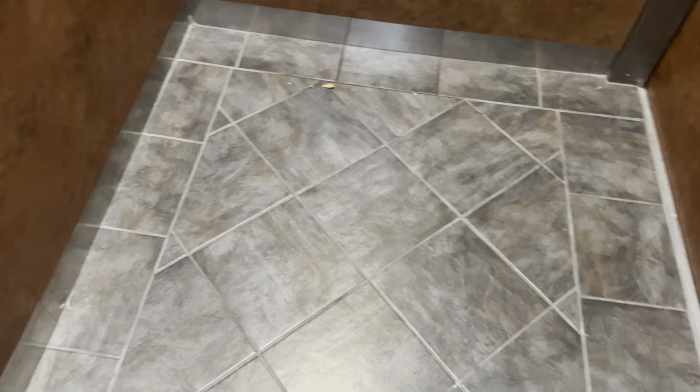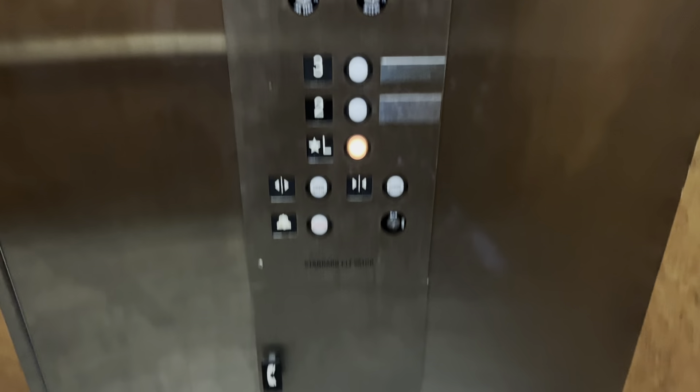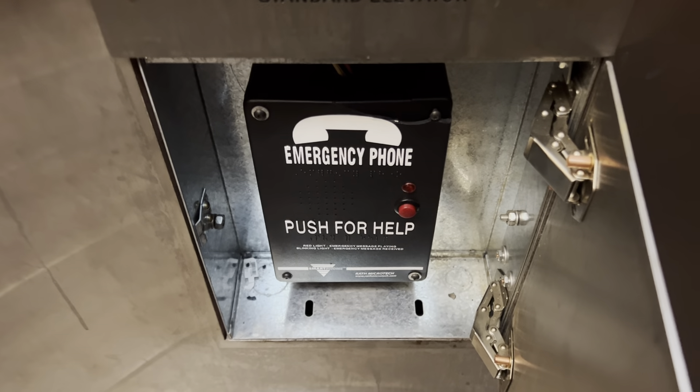Two thousand five hundred pound capacity. Wow, that's a pretty nice office building elevator. There's the panel. And then of course, we have our Schindler 88 compliant phone.